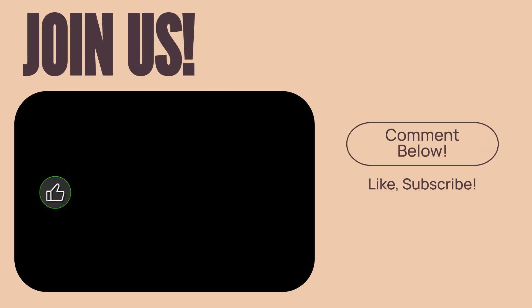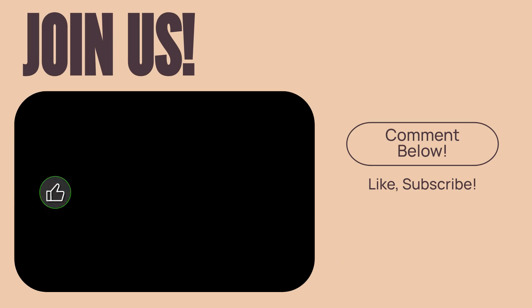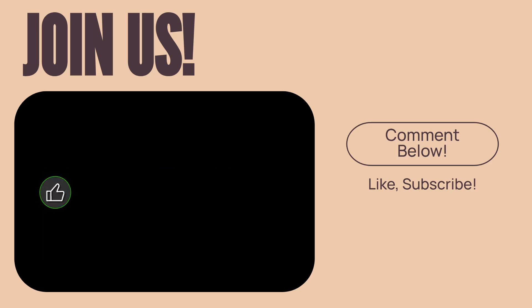If you were amazed by these masters of disguise, hit that like button and subscribe to Animals Facts Trivia for more incredible facts. What camouflaged animal do you find most fascinating? Let us know below.